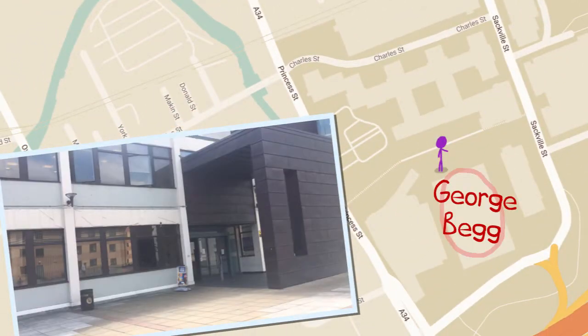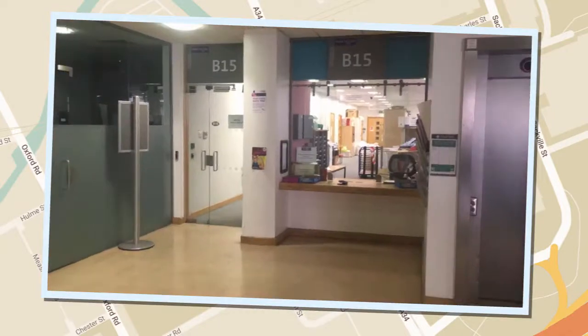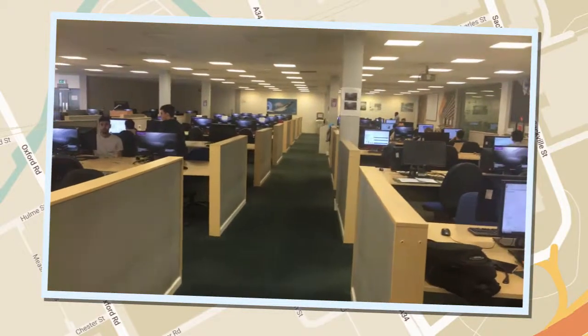If you're struggling to find a room, don't know where to hand in coursework, or anything else you're unsure about, don't be afraid to ask at the reception desk — they'll be happy to help. There's also a big computer cluster where you're going to spend lots and lots of time doing fun things like CAD drawings, coding and simulations.